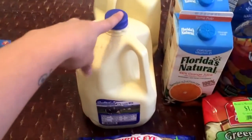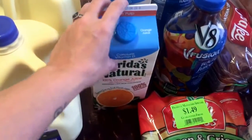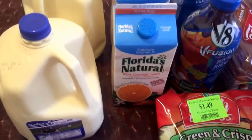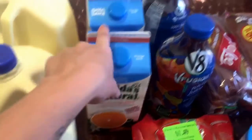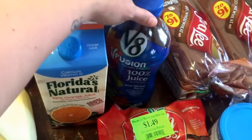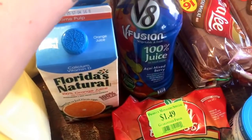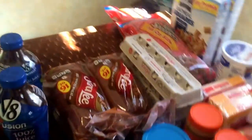I got two gallons of 1% milk, two containers of Florida's Natural orange juice with vitamin D, calcium, and some pulp, because I do like some pulp. My husband loves this V8 Fusion 100% juice, acai mixed berry. We got two loaves of whole wheat bread and two dozen eggs.